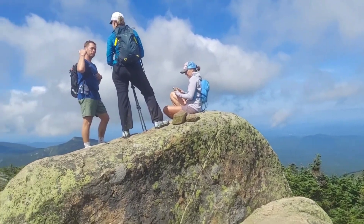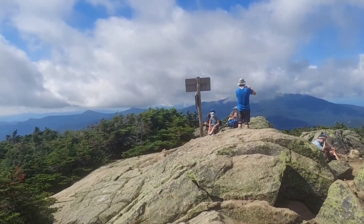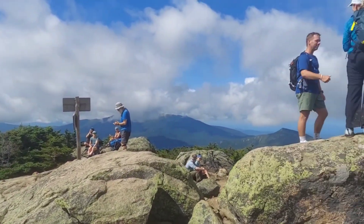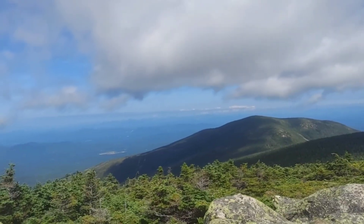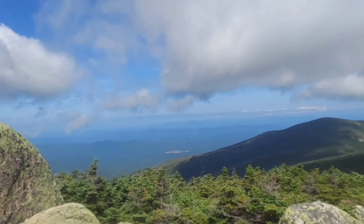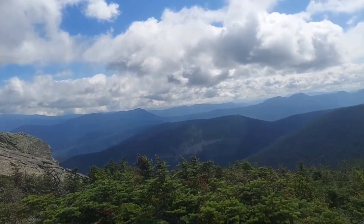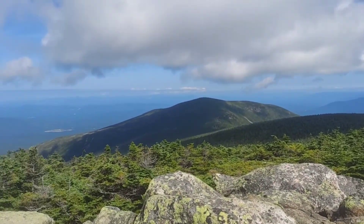A lot of other hikers up here. Check out these views though — you can see forever. Alright, let's get relaxed and head on.